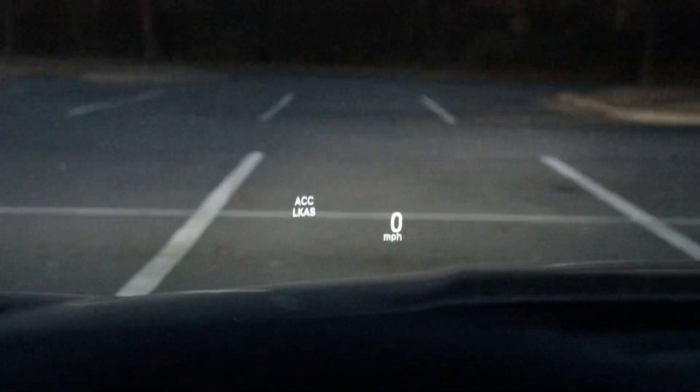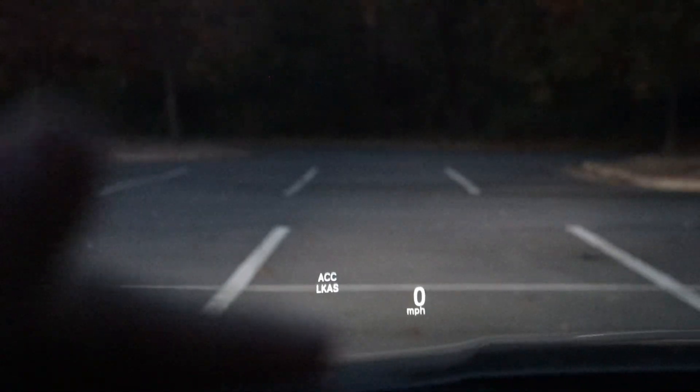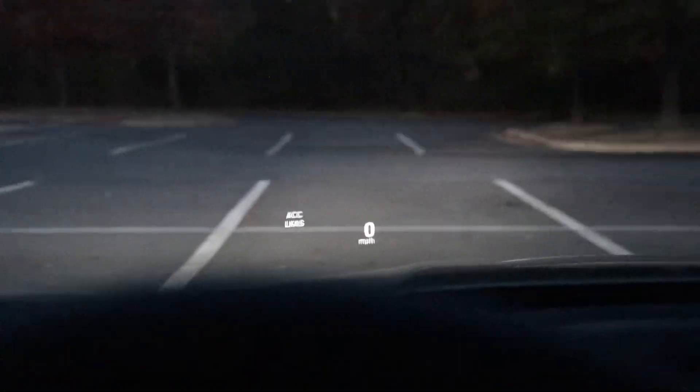About the ACC and LKAS: there'll be a car graphic that shows, and then bars that kind of show the distance between you and the car ahead. Each bar signifies a car length in value.